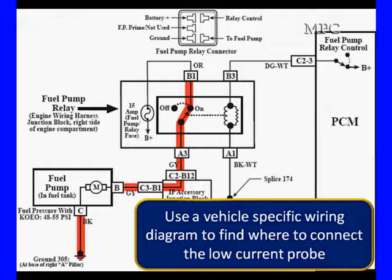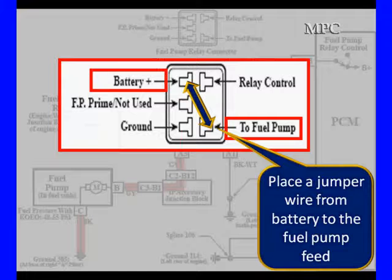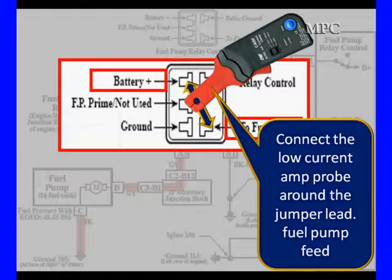That gets to be complicated because sometimes with the engine running, there's ways around the fuel pump relay. In this example, we have a drawing showing us where the two connectors are for battery plus and to the fuel pump signal. We're going to connect A3 to B1 on the relay with a jumper wire. This jumper wire can be used to power up the fuel pump. In this particular case, we don't even have to start and run the engine — this powers up the fuel pump automatically with the engine off. Then we put our low amps probe around it, and we can measure the current flow going to the fuel pump.